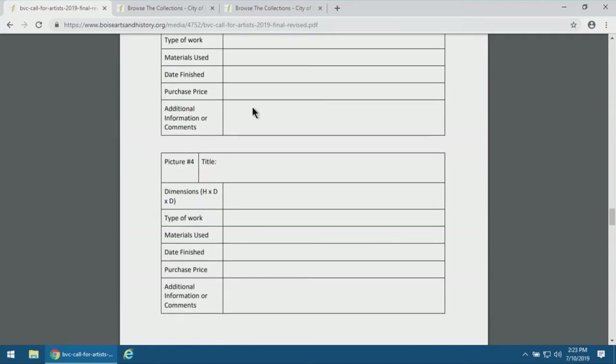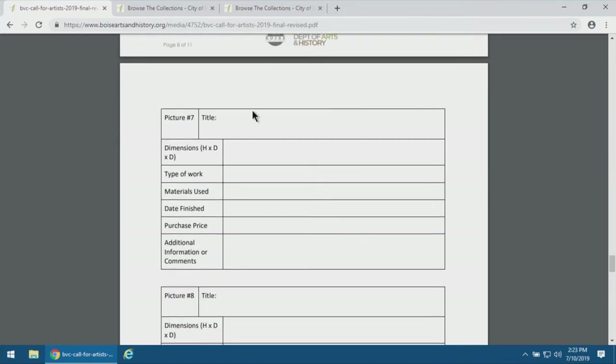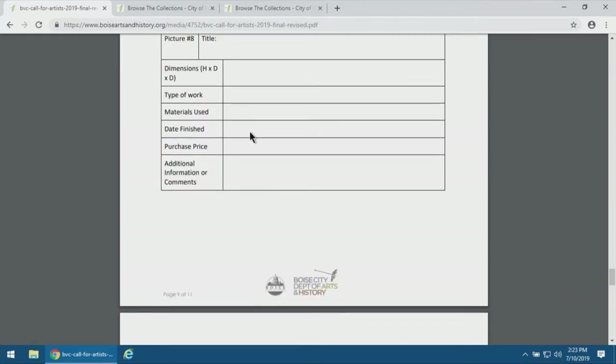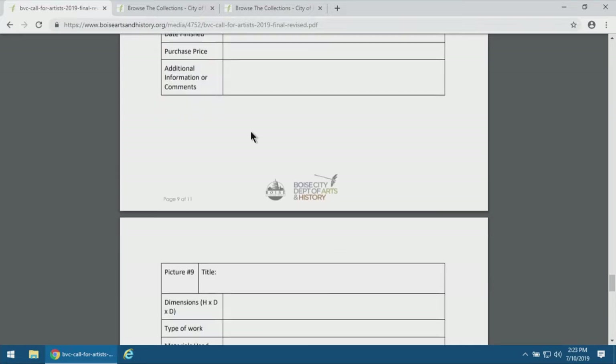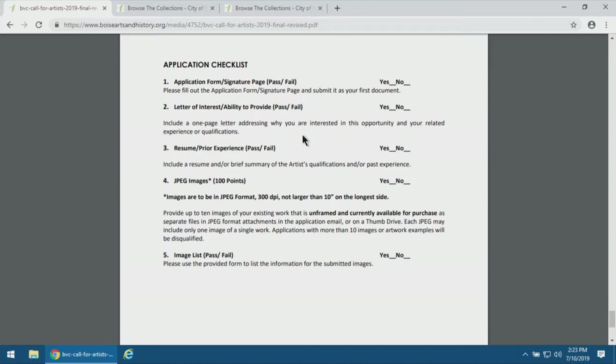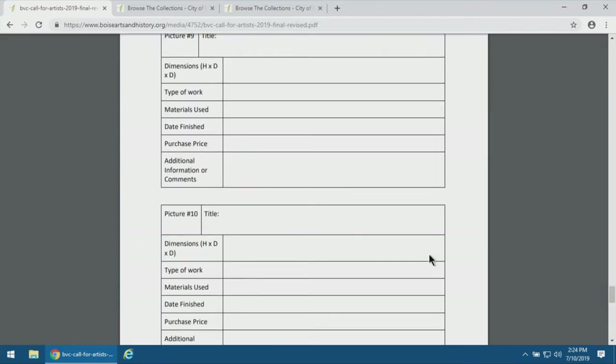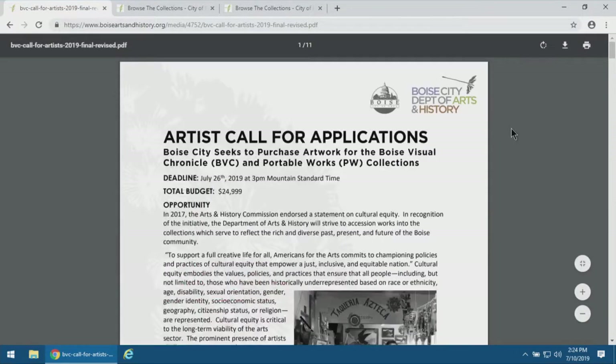There are ten available slots on the image list, but you don't have to fill all ten to qualify — if you simply have one work to submit, that's fine as well. We've provided a quick checklist at the end to ensure you can check off every item and make sure all your information is there. That's a quick run-through of all the information. We'll now stand for questions — please take as much time as you think you need.